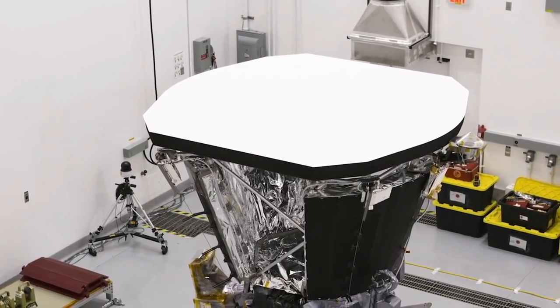There are three main technologies on Parker Solar Probe that make this mission possible. They all play an integral part in keeping the spacecraft and instruments safe, healthy, and operating at peak performance.